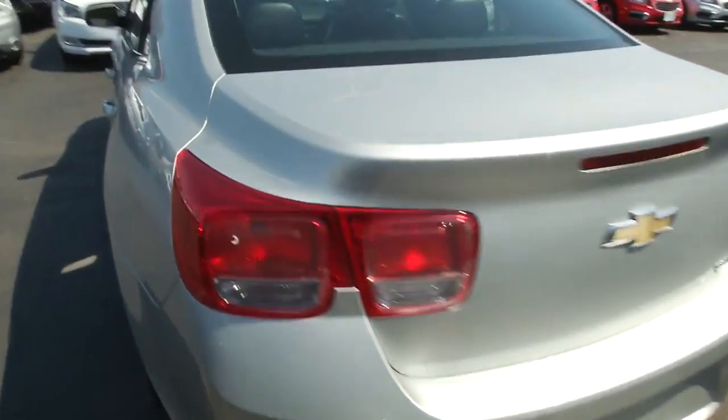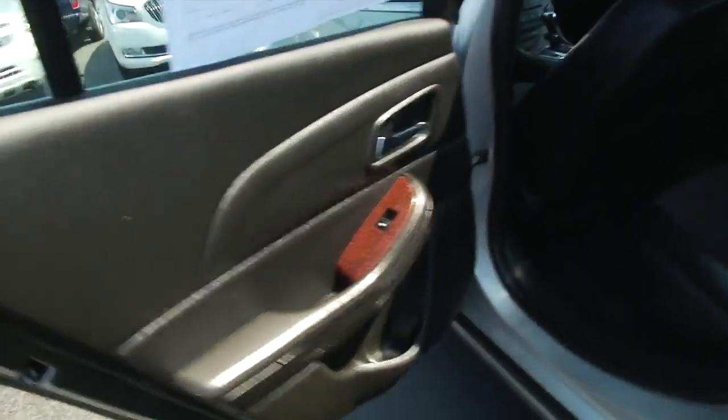You don't see many Malibus with the sparkling silver — it's a real gem of a vehicle. Opening the rear, the black interior with silver and black is just an overall really, really nice color combo.